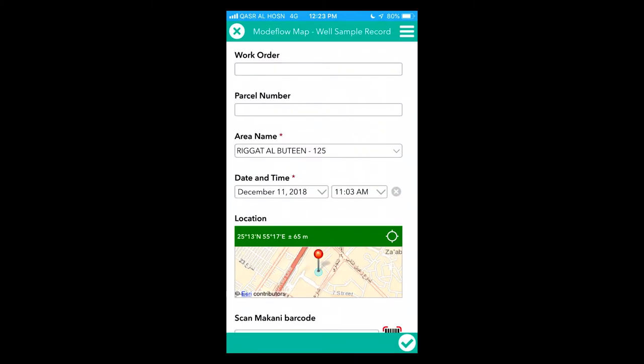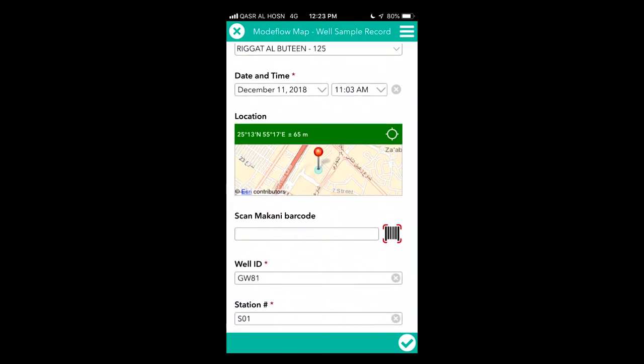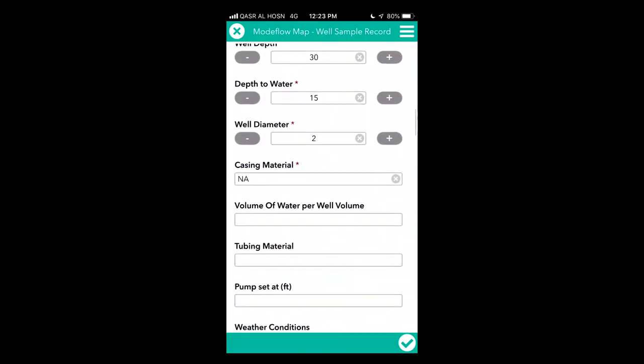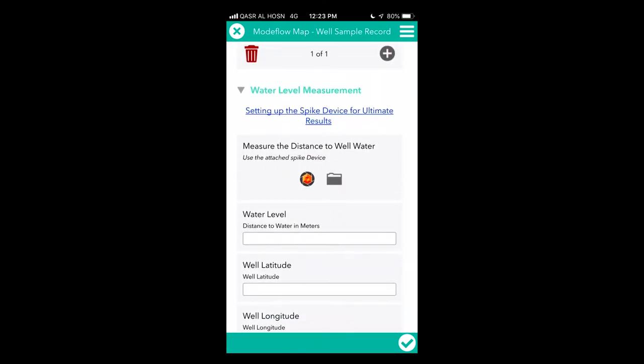Here I have my mobile where I am ready to start the inspection. I enter first basic information about the well, scan the QR code of the assets and facilities related to the groundwater well — which is very important for managers to track the assets and facilities of the well — and enter critical information relevant to the same well.